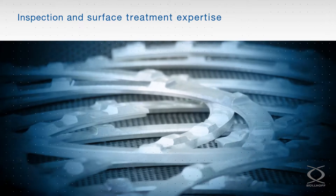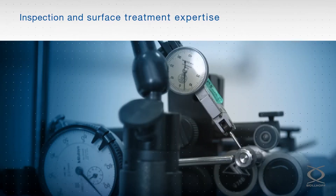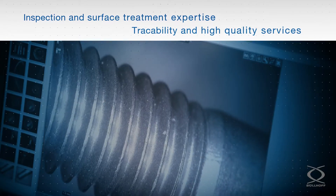Our inspection and surface treatment expertise guarantees thorough traceability and high quality services.